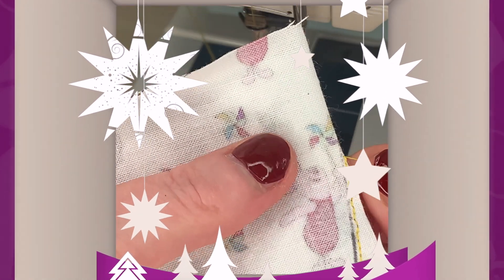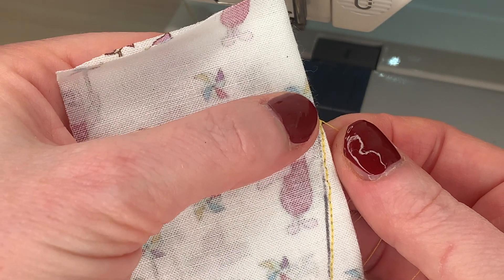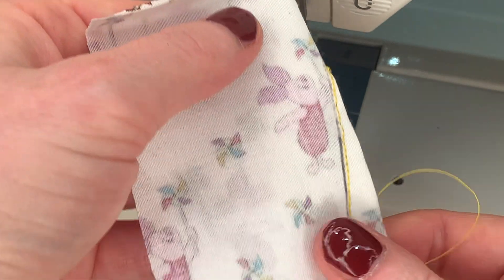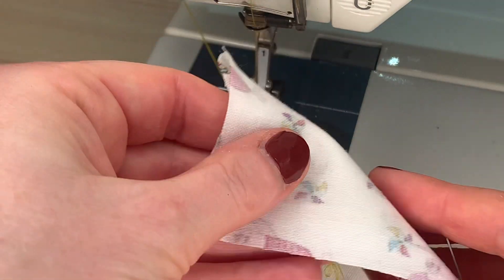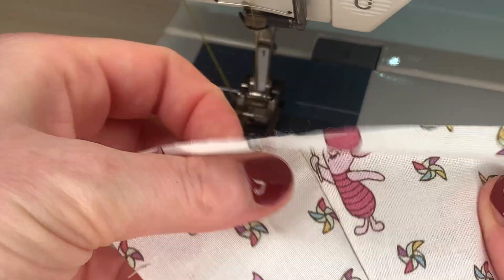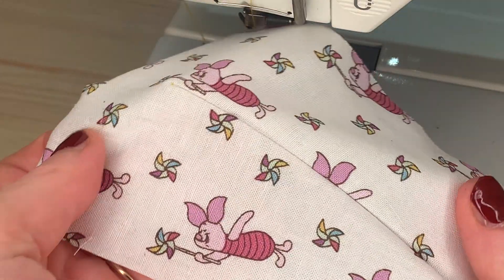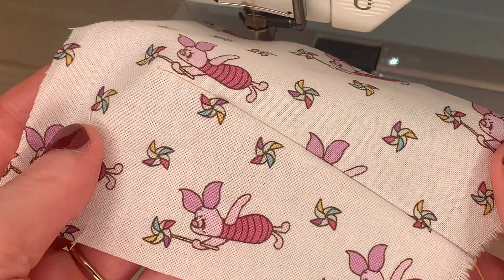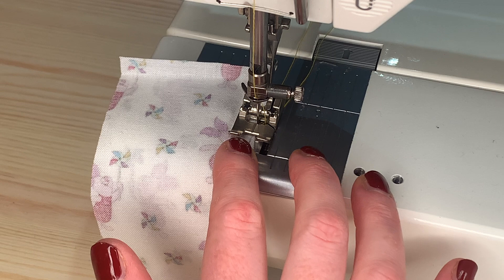Today's tip is about sewing darts, and a slightly controversial tip that I learned from Allison. She recommends sewing your darts not from the side seam edge - the wider edge of the dart - but from the point. The reason she suggests doing this is because the point of the dart is the place you really want to get right. You want to make sure that your sewing finishes at that point, so by starting there you know you've put your needle in exactly the right place.